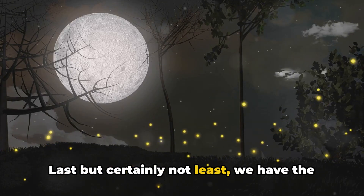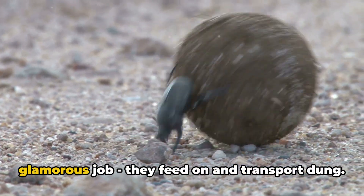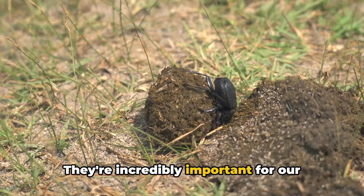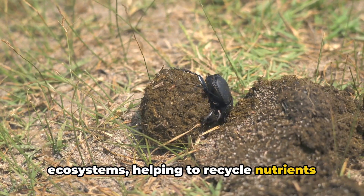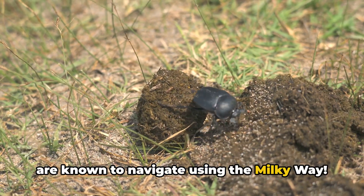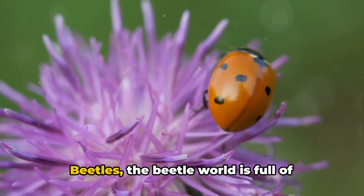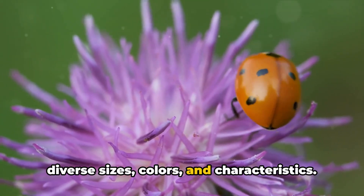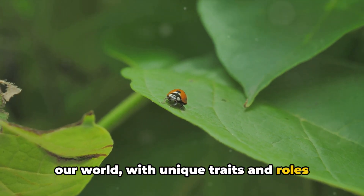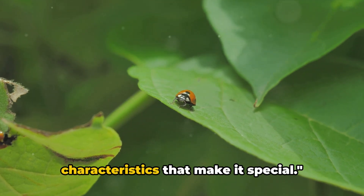Last but certainly not least, we have the industrious dung beetles. These beetles have a slightly less glamorous job — they feed on and transport dung — but don't let that put you off. They're incredibly important for our ecosystems, helping to recycle nutrients back into the soil. Some dung beetles are even known to navigate using the Milky Way. From the petite ladybugs to the glowing fireflies and the hardworking dung beetles, the beetle world is full of diverse sizes, colors, and characteristics. Each beetle plays an important part in our world, with unique traits and roles that make them truly special.